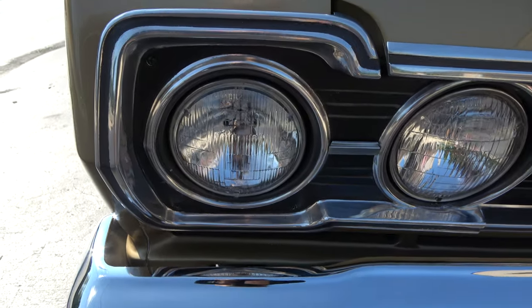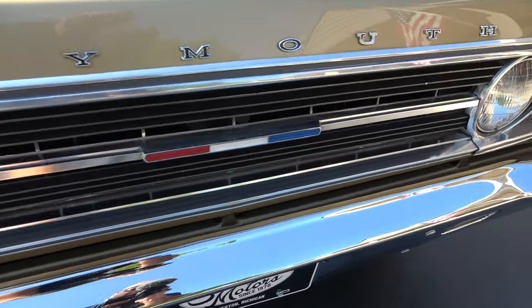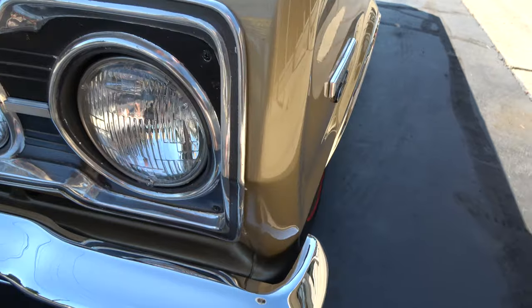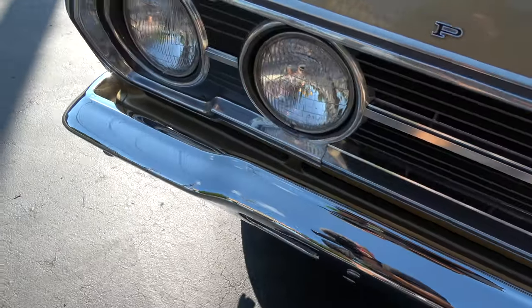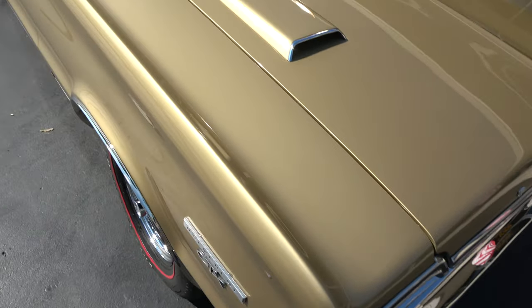If you know much about these cars, the trim and stuff is not very easy to get, and the stuff on this car is very nice. If there's anything short on it, there are some little spots in the paint that I'll point out — but other than that, outstanding car. Again, factory stripe delete — I thought that was pretty cool. That's in the WISE report.